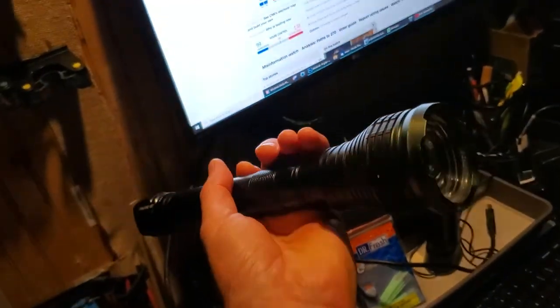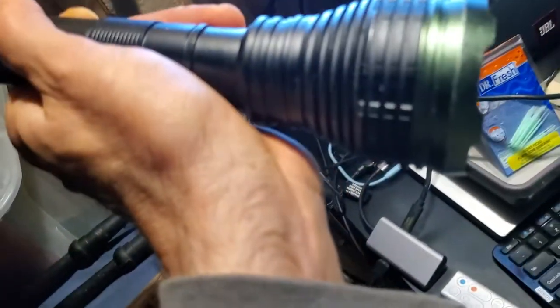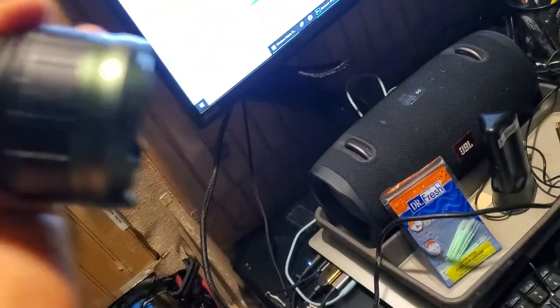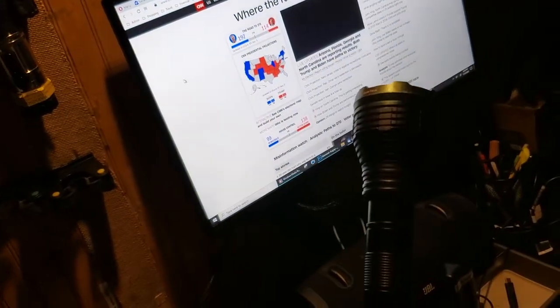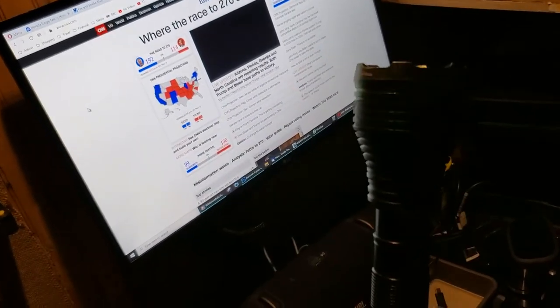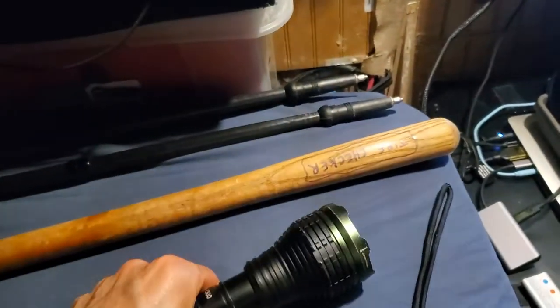Next we have a large flashlight that has these protrusions — sharp points intended to hurt somebody if you hit them. This might be better than the baton in the sense that it can be used like a baton. It's very heavy and made out of aluminum, heavy due to the big batteries inside, so if I hit somebody with this it might hurt even more than the baton. The baton may just be a backup in case they grab the flashlight from me, then I can go to war with the baton.